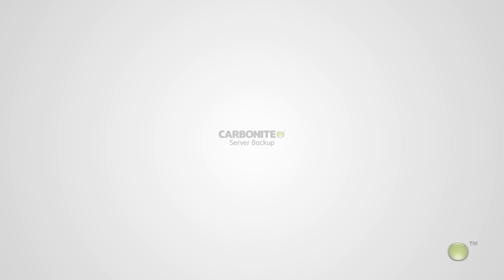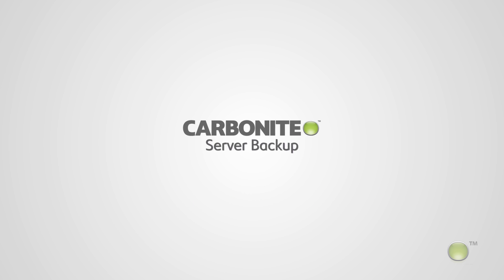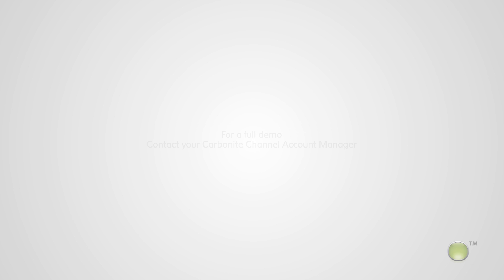Carbonite Server Backup delivers unmatched hybrid data protection for unstoppable business. Designed to put business owners in charge, the solution can be easily customized to best protect any small to medium business's critical data. For a full demo or more in-depth detail about Carbonite Server Backup, contact your Carbonite Channel Account Manager.